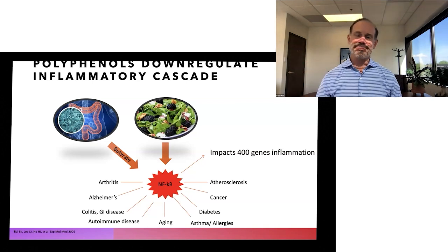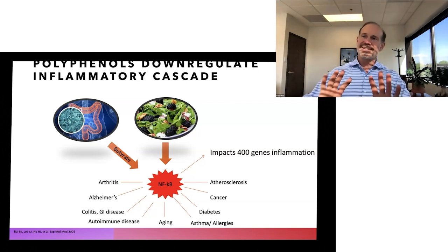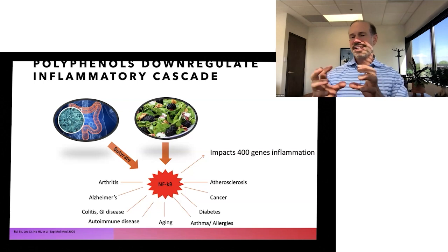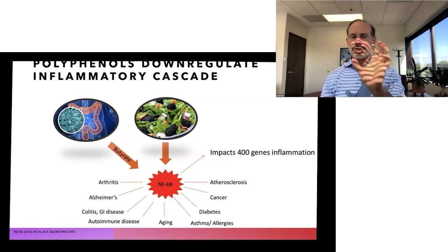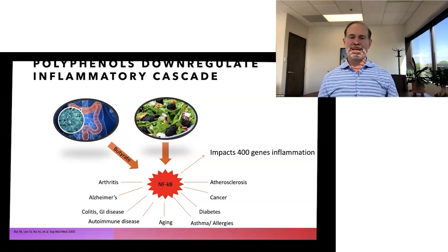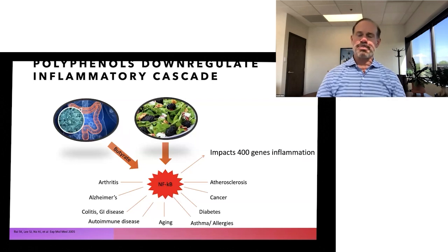Secondarily, and this is the beauty of food, it's not just that antioxidants take care of the free radical issues, but the antioxidants and phytochemicals turn off a key step in inflammation at the genetic level — NF-kappa-beta — which has been linked to all of these diseases and more than 400 different genes in the inflammatory process.